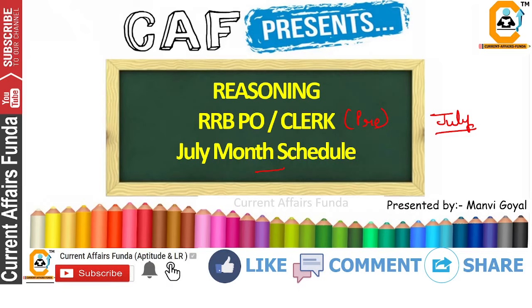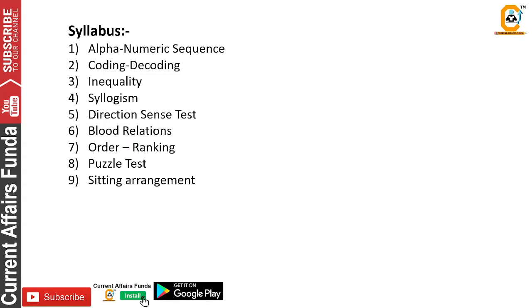We will talk about July — this month is not a waste. We can qualify the exam. So let's see what this whole month of July looks like for RRB PO and Clerk.